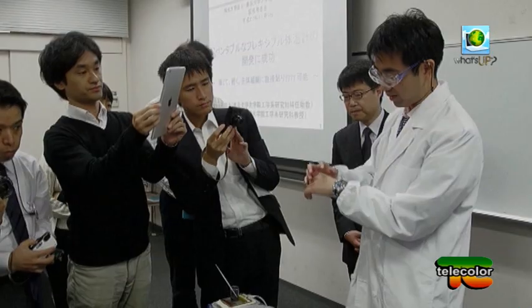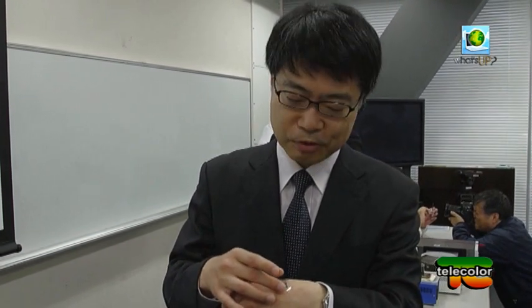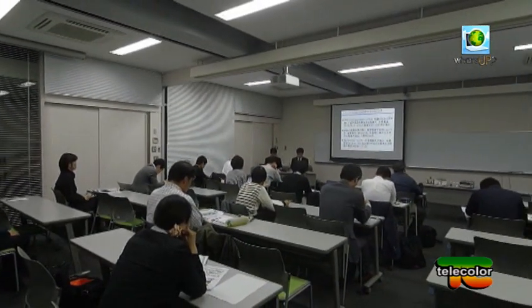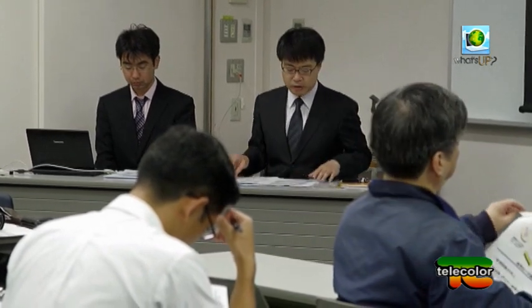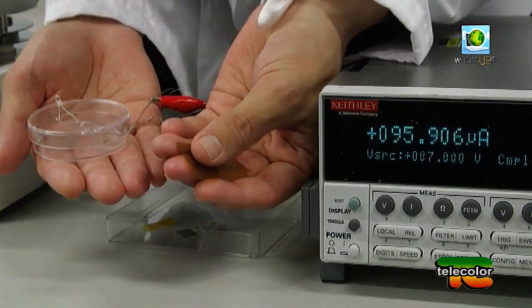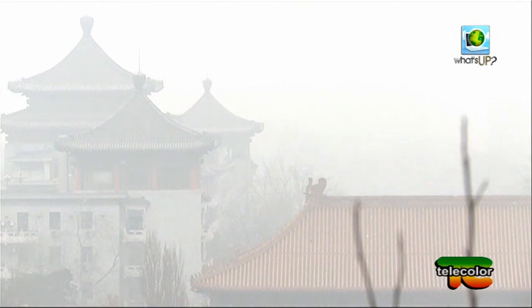Le applicazioni pratiche sono innumerevoli. Stiamo pensando ad una serie di differenti modelli, ad esempio per il monitoraggio della temperatura dei neonati o per rilevare eventuali infiammazioni negli organi dopo un'operazione, spiega il professore Takao Someia del team di ricerca che ha inventato il mini termometro. I materiali non sono particolarmente costosi e difficili da trovare, quindi i ricercatori pensano di commercializzare l'invenzione su larga scala nei prossimi tre anni.